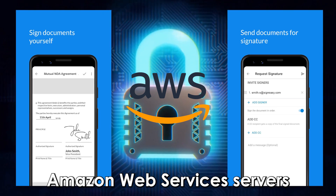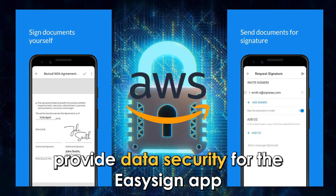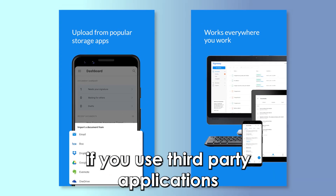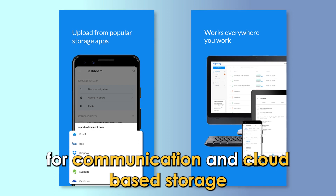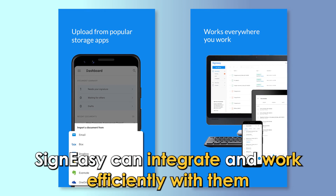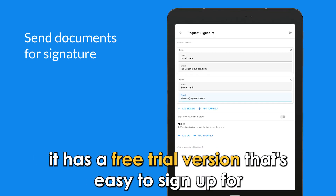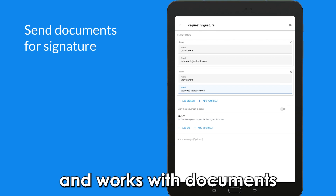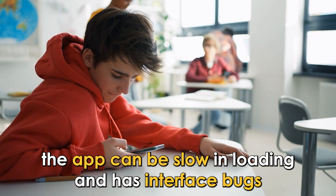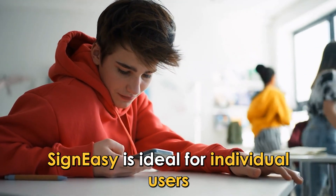Amazon Web Services servers provide data security for the Sign Easy app, giving data safety for user authentication. If you use third-party applications for communication and cloud-based storage, Sign Easy can integrate and work efficiently with them. It has a free trial version that's easy to sign up for, instantly uploads, and works with documents. The app can be slow in loading and has interface bugs. Sign Easy is ideal for individual users.